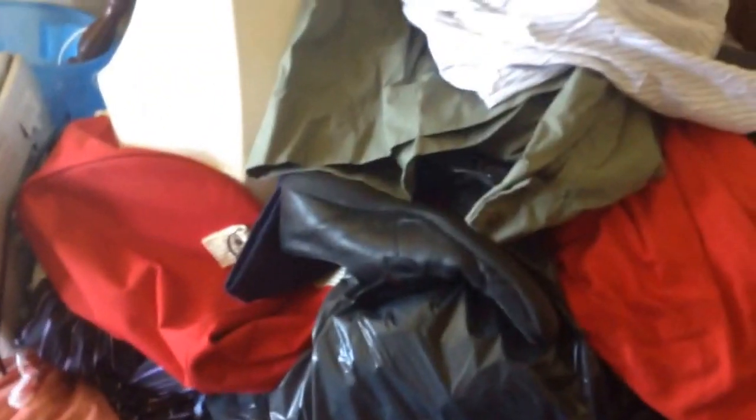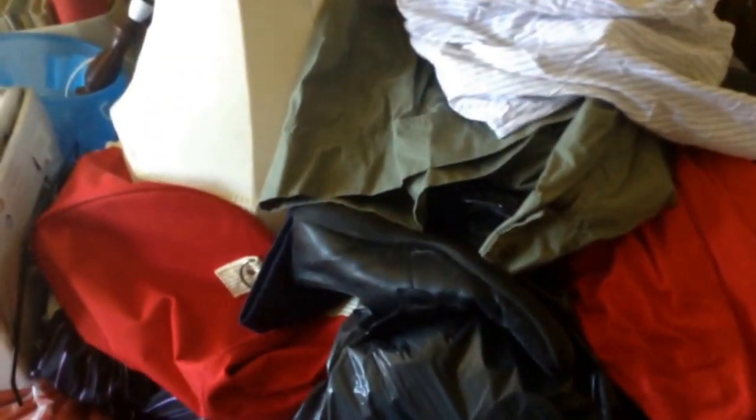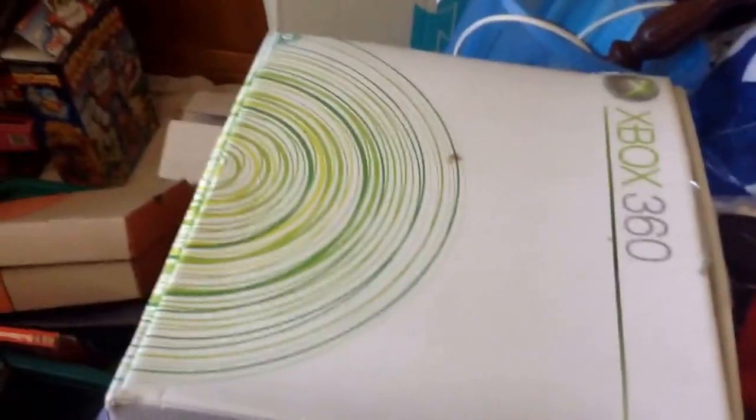Loads and loads of my old clothes - again all this needs going through. Loads of it has still got the tags on it as well, so I'll go through that and see what's worth selling and what's worth going to car boots. There's also all shoes in here. All a bit tatty to be honest, so loads of that will be going in the bin.